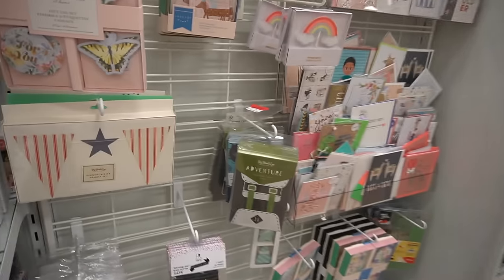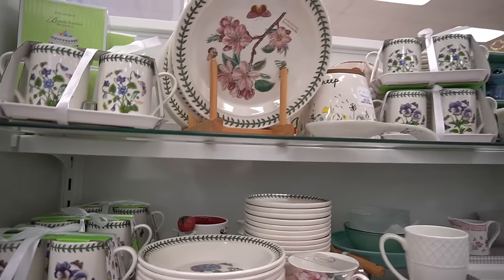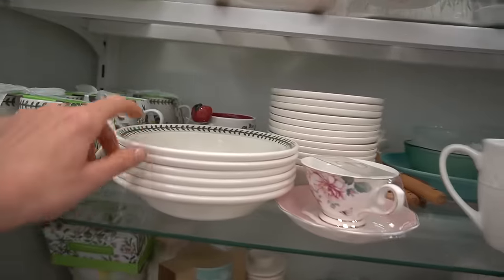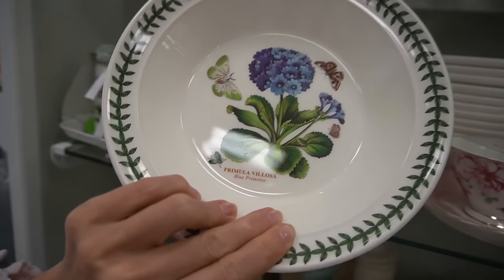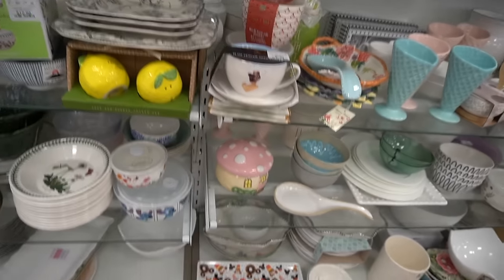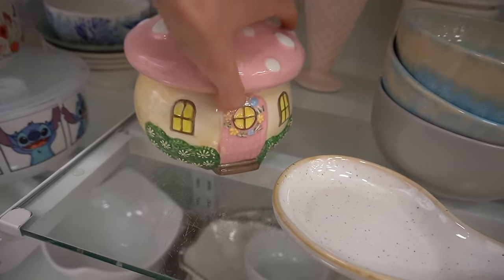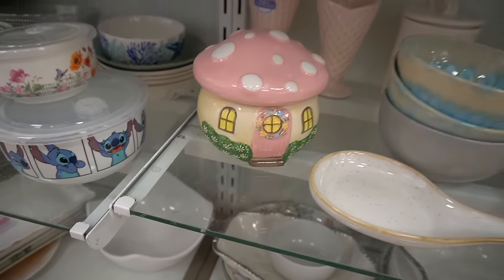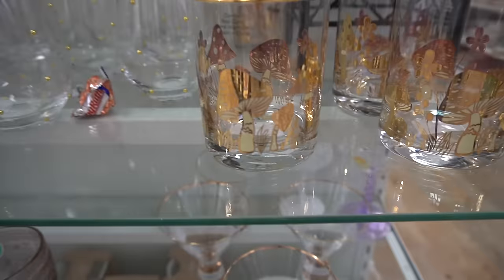Someone in here was a little heavy-handed with the fragrance. They have the Port Miriam here — I've always enjoyed this, I think it's so pretty. I like this set. Oh, look at this little mushroom house — it's cute. Speaking of mushrooms, look how pretty these glasses are. Mushrooms.